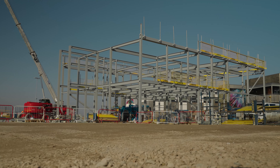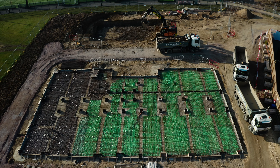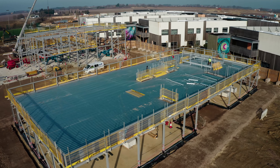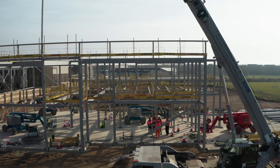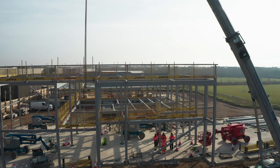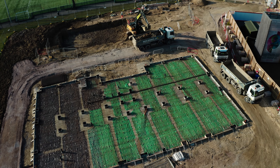Six buildings in total. We've completed building one and we're currently working on building two, and next week we should be starting building number three. Building number one is for art and geography. Building number two, what we're currently building now, is for English and a new library. And building number three will be for food technology and science.